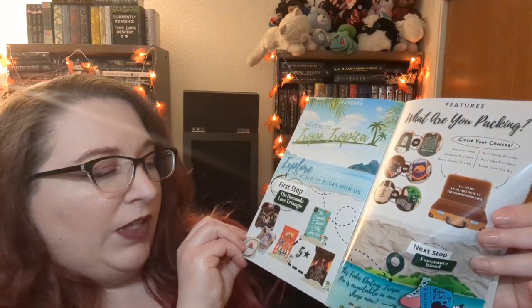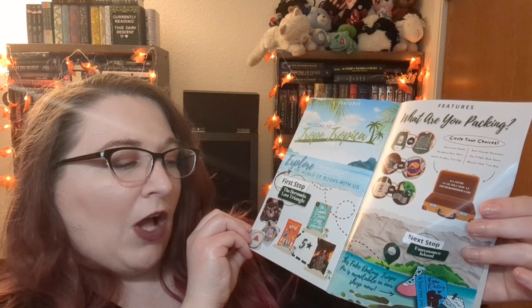The newsletter also has some fun content — this one is doing different destinations for specific book tropes. Our first stop is the Bermuda Love Triangle, so if you're into love triangles they have a few recommendations including Felix Ever After, The Summer I Turned Pretty, and These Hollow Vows. They also highlight some items in their shop, and then the next destination is Faux Mance Island — fake romance book recommendations. Then they have their Spotify playlist and information about their social media.